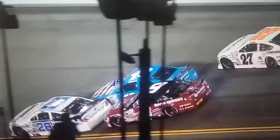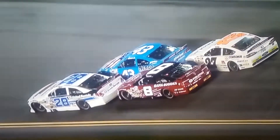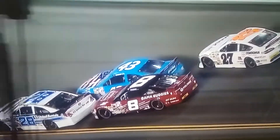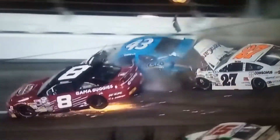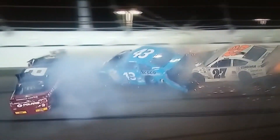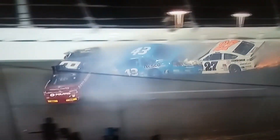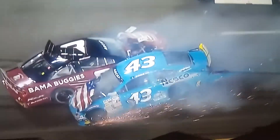That's the onboard from Travis Brayden's number 26. Let's see what happened here. Cree on the bottom, Cora on the top — nobody to blame here. These guys are just doing all they can to be pushed. You see the 28 get pushed sideways, then the 43 of Cora and the 8 of Chase Purdy make contact. The 43 takes the 27 up into the outside wall. Michael Self goes by relatively unscathed. Chase Purdy got tight on the bottom — he didn't have any air on his nose, and he just couldn't keep it down there and got into the outside lane.